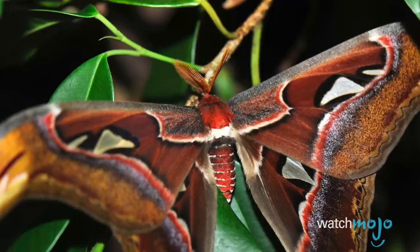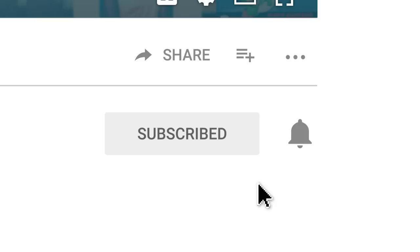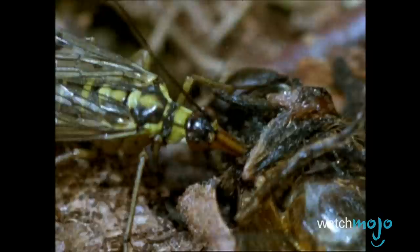We all know insects are gross, but these things are just straight-up fascinating. Welcome to WatchMojo.com, and today we're counting down our picks for the Top 10 Weirdest Insects. Be sure to subscribe to our channel and ring the bell to get notified about our latest videos.